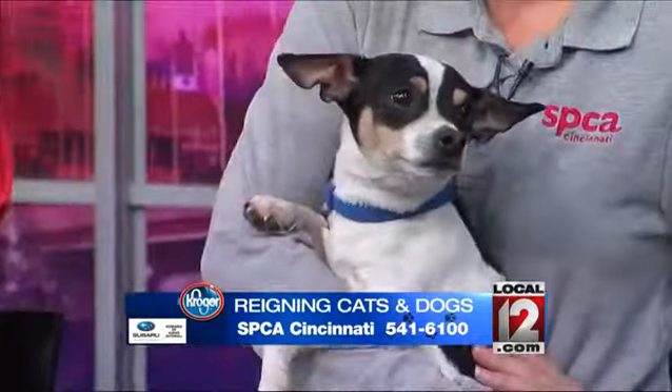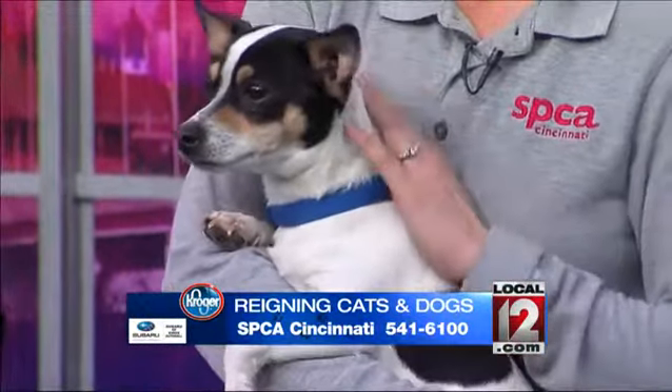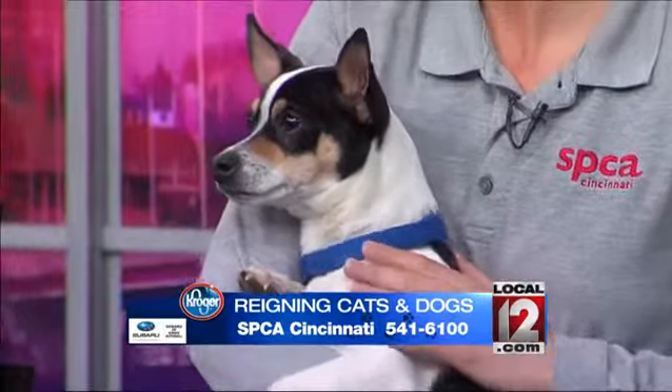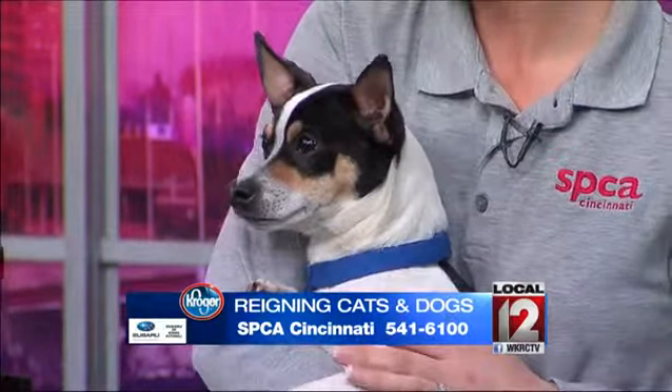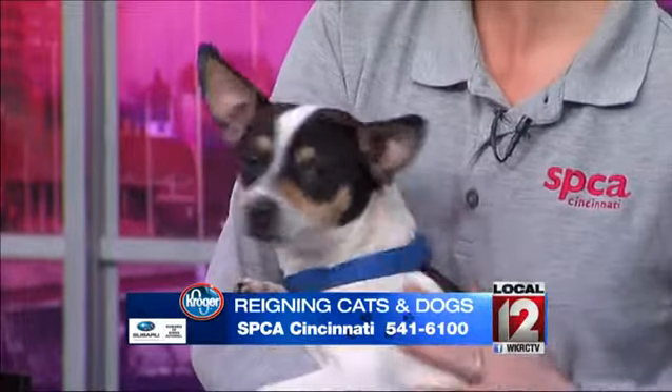And then I am holding Jake. Jake is my favorite today. He is so calm and sweet. His former owner said that he is housebroken and good with other animals, including cats. He is a one-year-old rat terrier, so he's ready to go as well.